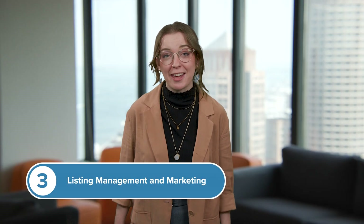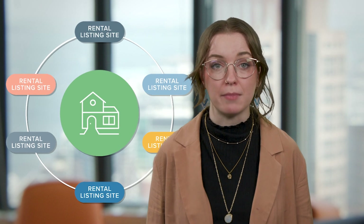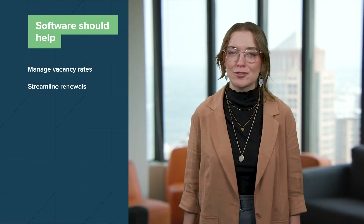Number three: listing management and marketing. Good software lets you post and manage listings across major rental platforms. It should help manage vacancy rates and streamline renewals to minimize costly gaps.